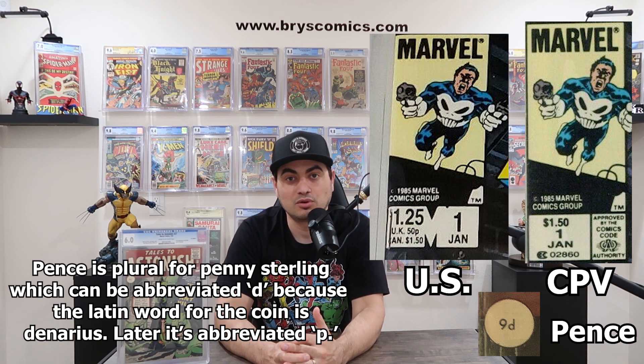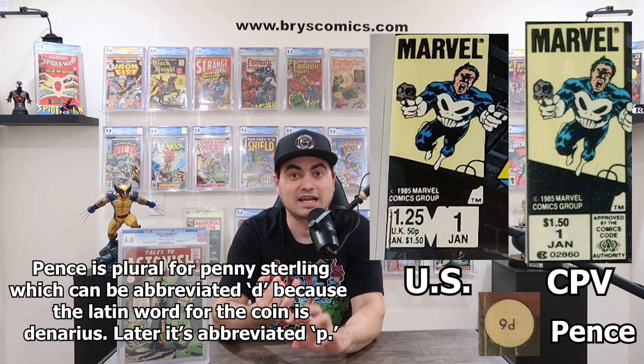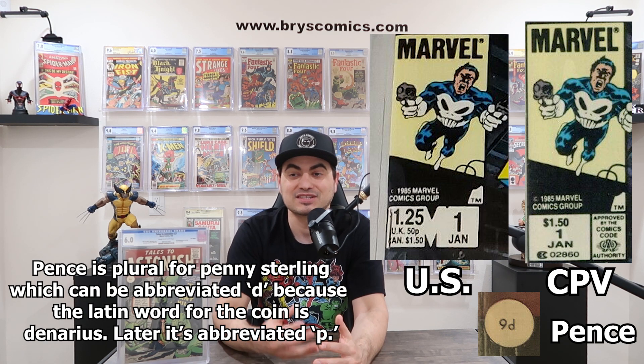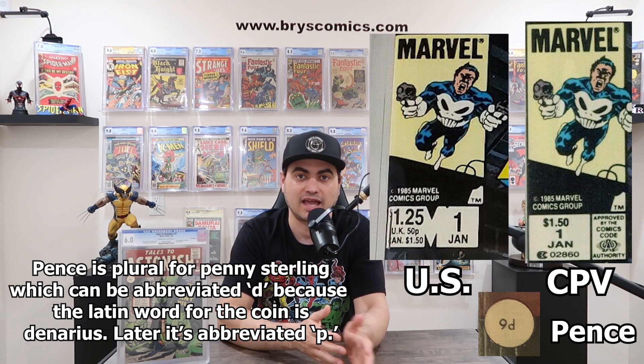Here's an interesting comparison: Canadian price variants, or CPV. Canadian price variants were printed the same way as pence copies — at the same time, on the same equipment, the only difference is the price on the cover — and they're printed in about the same rarity, about 2% to 5% of the print run. Canadian price variants demand a premium in the market. The only thing I can think of is that the symbol for Canadian dollars looks the same as the symbol for US dollars — they look familiar. Pence copies look foreign, but Canadian price variants are foreign too. I think this is just mostly an unconscious bias that the Canadian price variants slipped past because they look the same as American dollars.